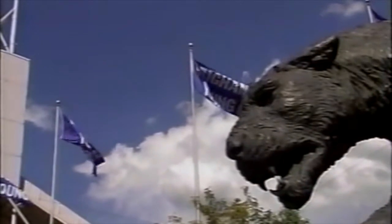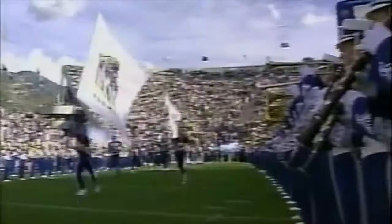Where Cougar football has won 18 WAC titles in 27 years, tonight they try to take the first step to the first ever Mountain West title.